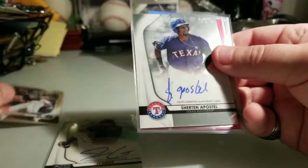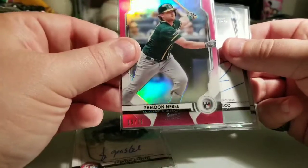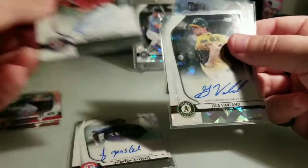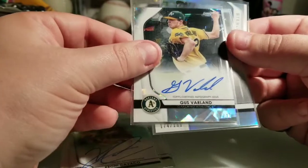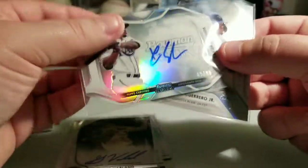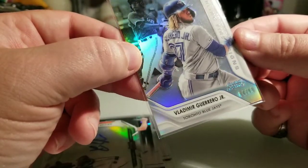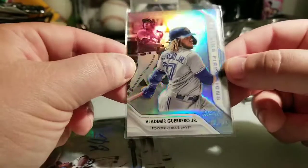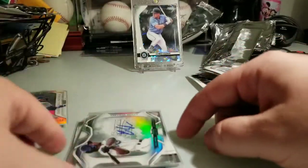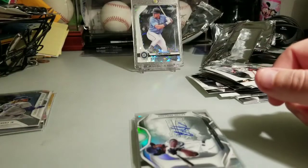Let me recap everything: Sam Hillard gold to 50, Sherten Apostel prospect auto base, Sheldon Noisy pink to 75, Keone Cavaco base auto from the Twins, Gus Varland black atomic to 10 — 7 of 10, Joe Adele refractor to 199, and probably my best pull — the Xavier Edwards die-cut to 99 — and the Vlad Sterling First Origins insert at 64 out of 99. Sharp looking card. Alright guys, that'll do it — hope you enjoyed this. I certainly did. I pulled absolute fire again. Please stay home, stay safe, stay healthy, and remember — hit that like and subscribe!